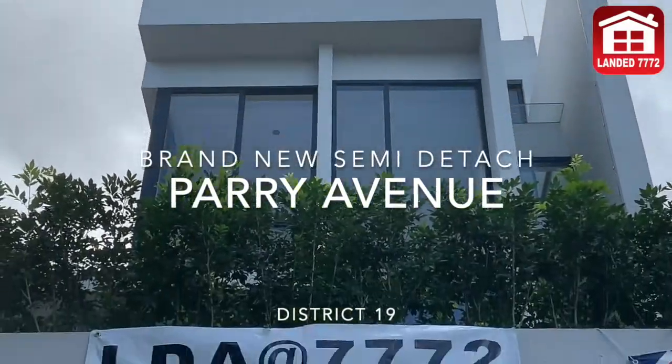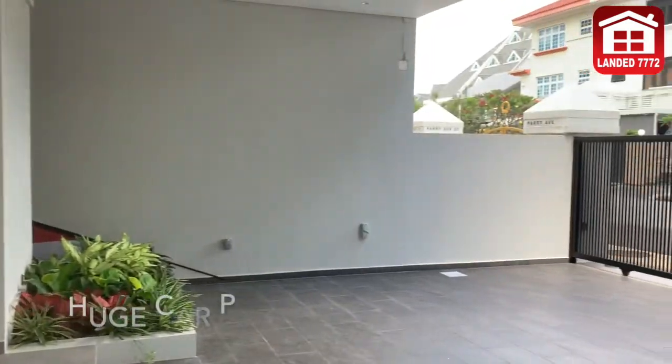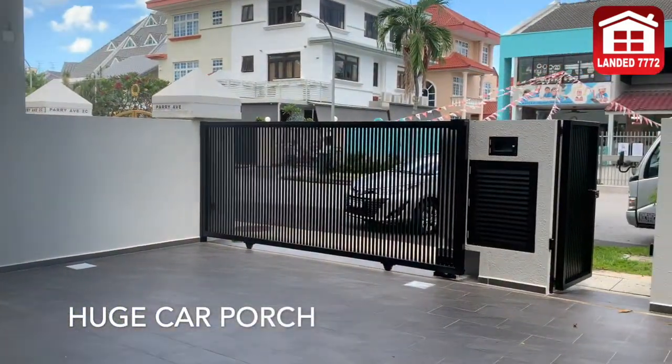LDA highly recommends this brand new semi-D at Parry Avenue. Huge car porch, good for 3 cars.